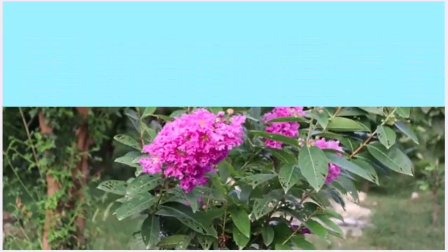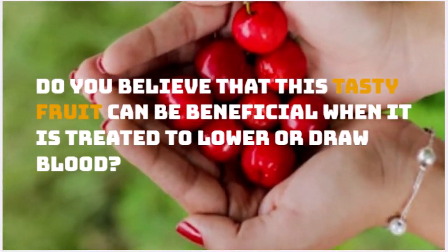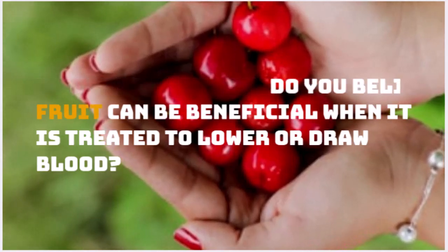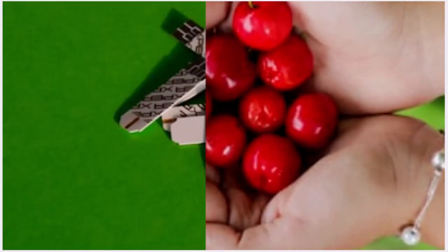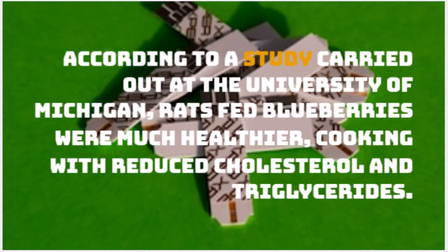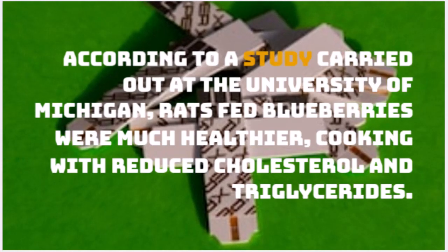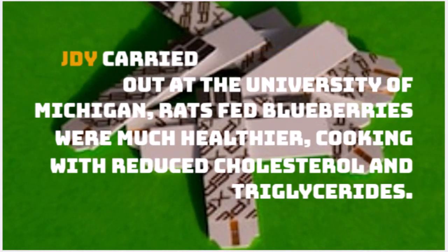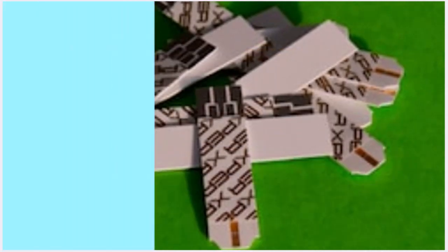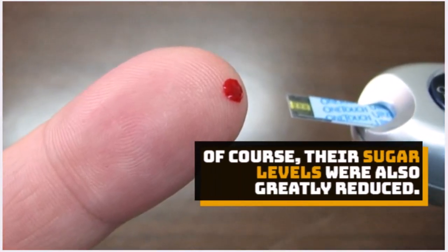Number 6: Myrtle (Blueberry). This tasty fruit can be beneficial in helping to lower blood sugar. According to a study carried out at the University of Michigan, rats fed blueberries were much healthier, with reduced cholesterol and triglycerides. Their sugar levels were also greatly reduced.